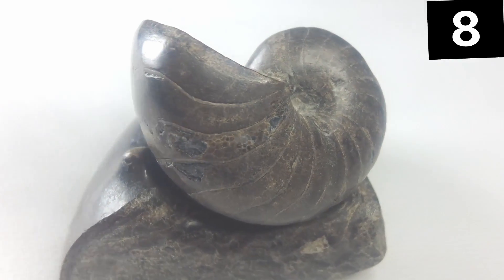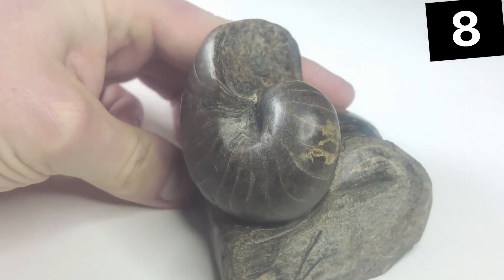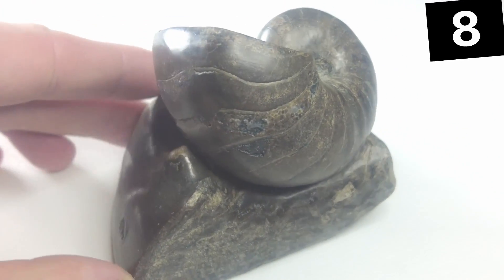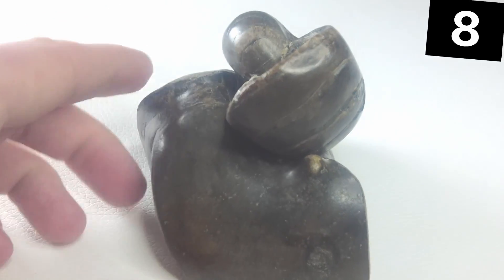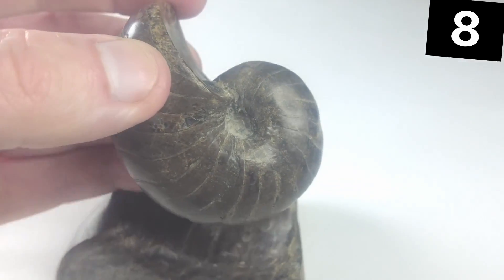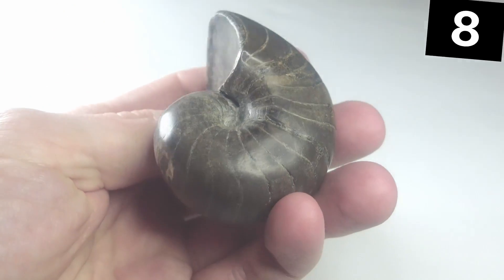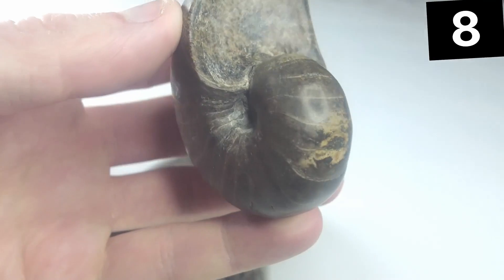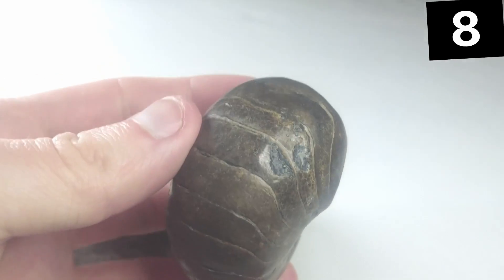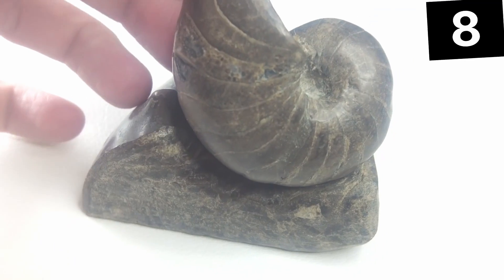Coming in at find number eight is this awesome Nautilus fossil. The species is called Cenoceros Nautilus. It was originally a much larger example but when I found it, it was very battered. I gave it to my friend Malcolm to prepare, and he managed to make it so it's got this awesome stand made of its own outer whorl. I really like how you can take it out and examine the front and back of a Nautilus — it displays absolutely beautifully. I don't think I've seen another one quite prepared in this way, so it's really unique.